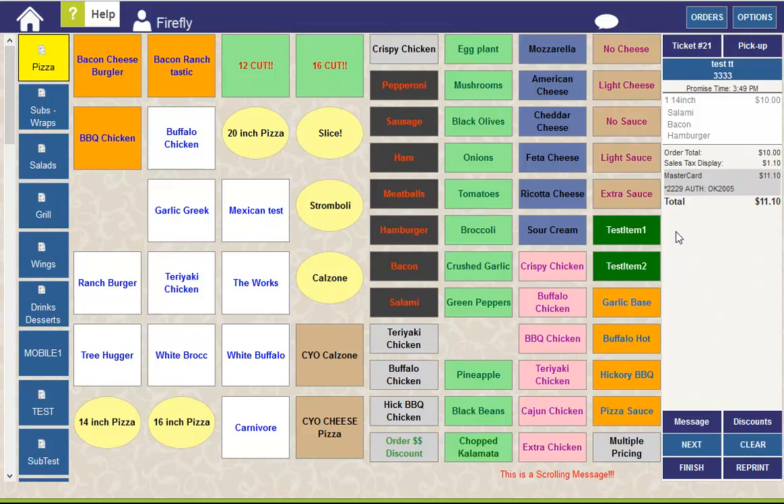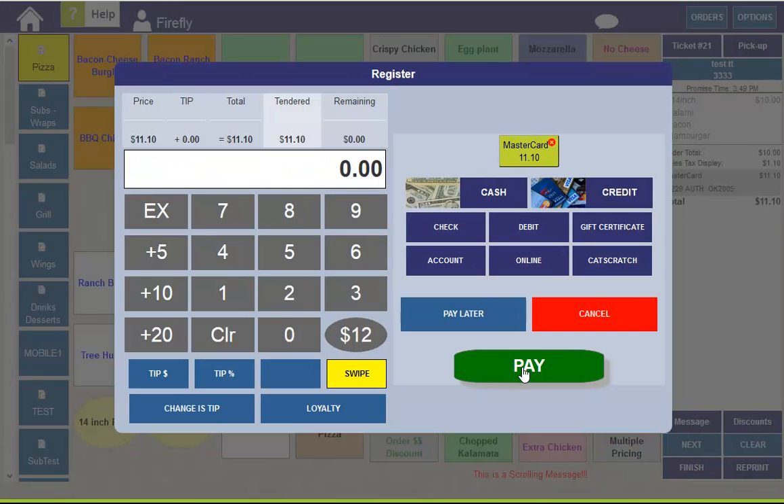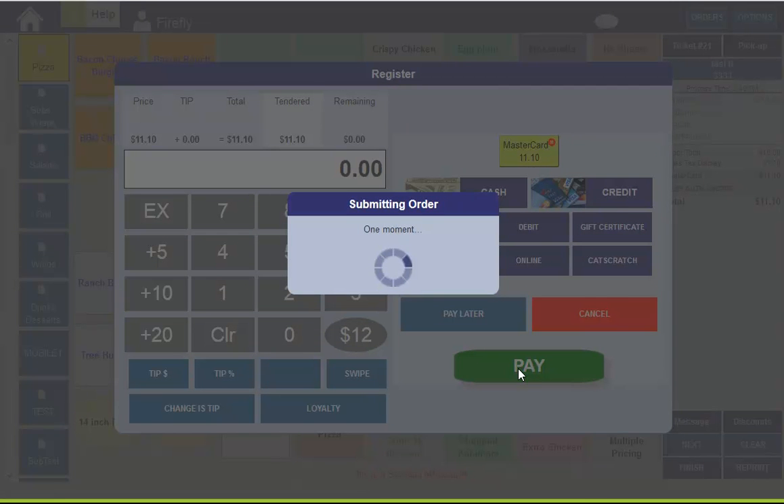When the customer comes in to pick up the order, you need to go to a register station. When I'm on a register station, if I hit Finish, I can already have the tender for the MasterCard, so I have zero remaining. I just hit Pay and that'll close out the order.